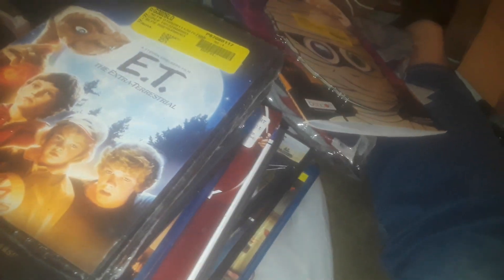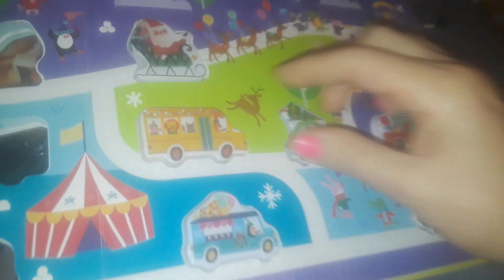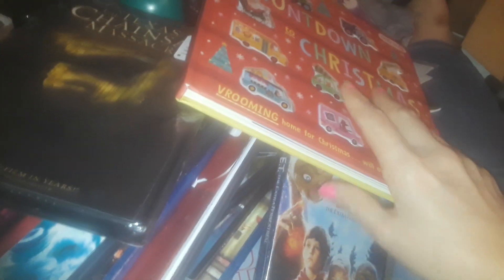I also got another copy of Texas Chainsaw Massacre, and this one here is ET — brand new, another copy. Then I got this really cute Christmas book called Countdown to Christmas. When you open it up it has little cards that look like they're coming out — super nice looking. I got that for my grandson too.